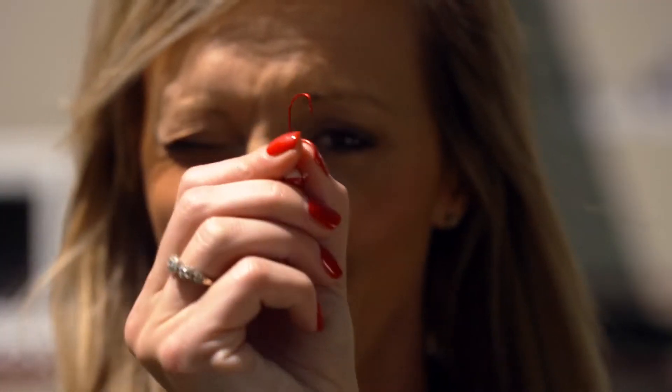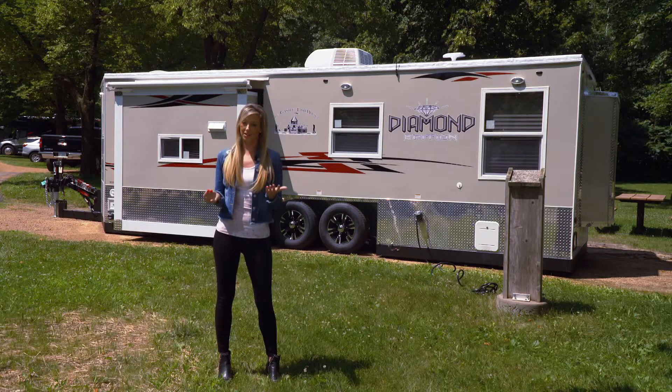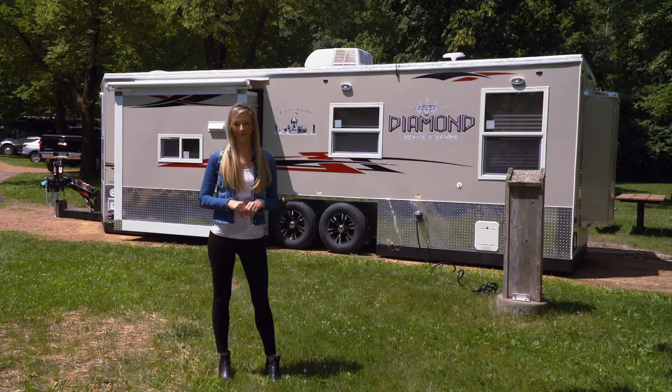The smallest product we've featured on Made for the Outdoors so far is a fish hook. This ice castle fish house now takes the cake as the largest, and building the RV addition is a lot like building a house. Let's see how it's made for the outdoors.